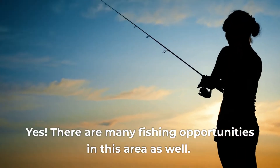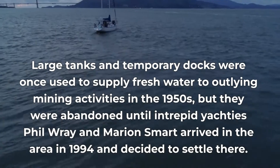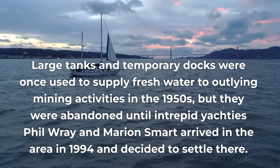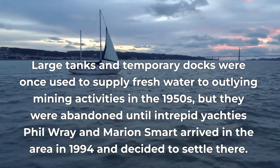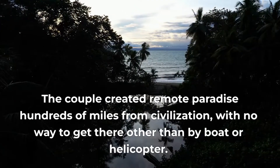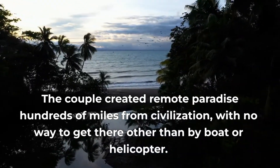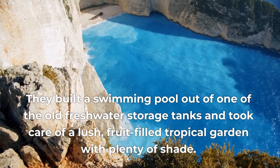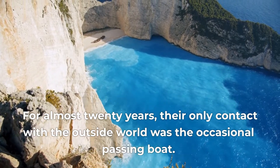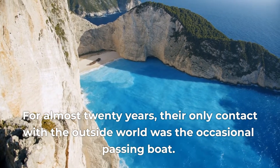Yes, there are many fishing opportunities in this area as well. Large tanks and temporary docks were once used to supply fresh water to outlying mining activities in the 1950s, but they were abandoned until intrepid yachties Phil Ray and Marion Smart arrived in the area in 1994 and decided to settle there. The couple created a remote paradise hundreds of miles from civilization, with no way to get there other than by boat or helicopter. For almost 20 years, their only contact with the outside world was the occasional passing boat.